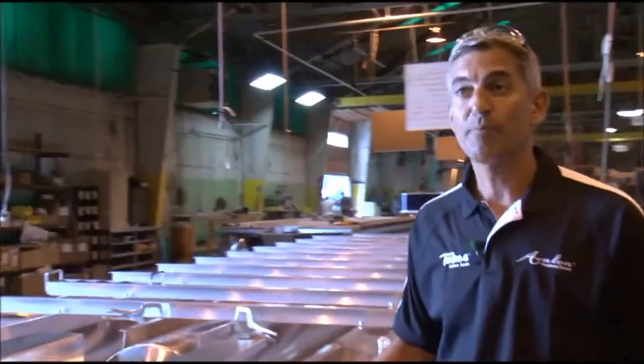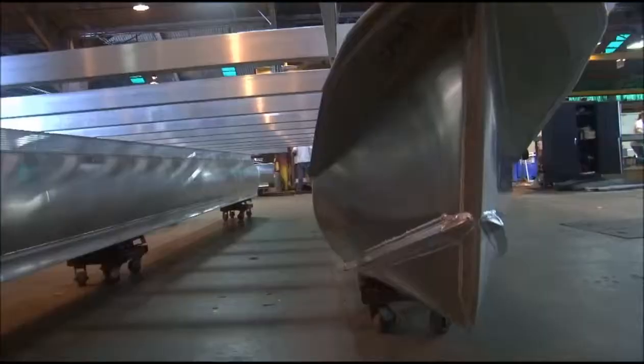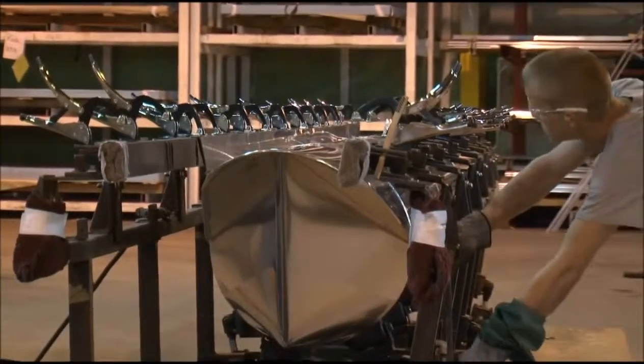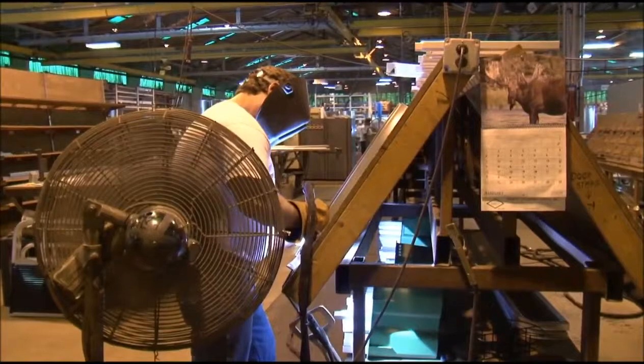With all of the high-performance boats nowadays and the center pontoons, we've reinforced each and every frame that we make. We've added a lot of aluminum to the understructure, and our welding machines are all new — we've invested in them to ensure that each and every boat has the strength that the consumer needs.